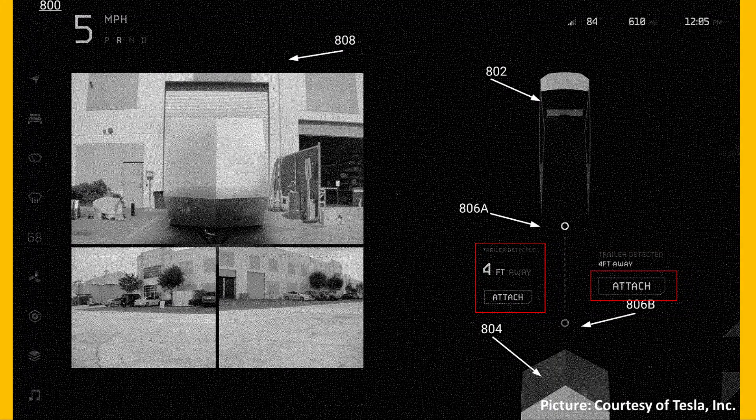This picture also reveals smart trailer assistance features that may be included with the Cybertruck. Similar to the off-roading mode, there are three different camera angles. The system will tell you how far you are from the trailer as you back up, and there might even be an automatic trailer connection system — there's a button that says 'attach,' so maybe the Cybertruck will autonomously back up and connect to a trailer.